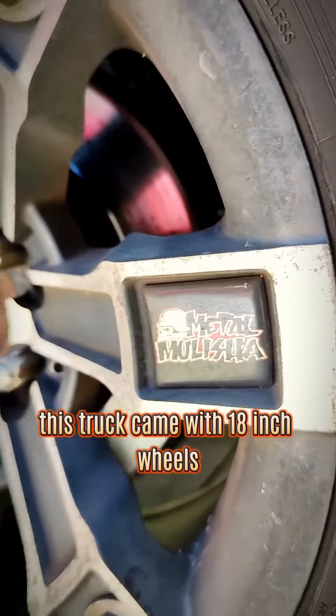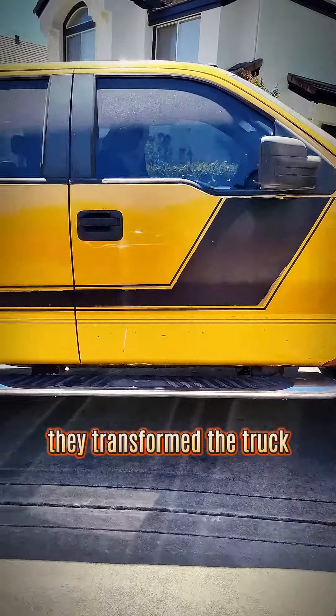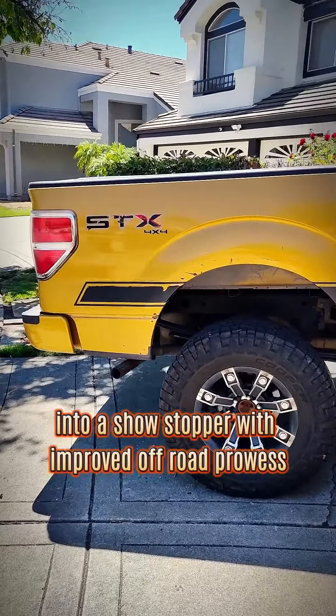This truck came with 18-inch wheels and Rough Country lift kits. They weren't just add-ons — they transformed the truck into a showstopper with improved off-road prowess.